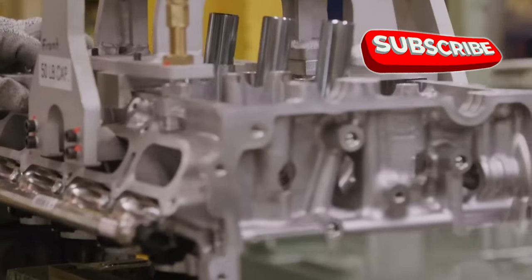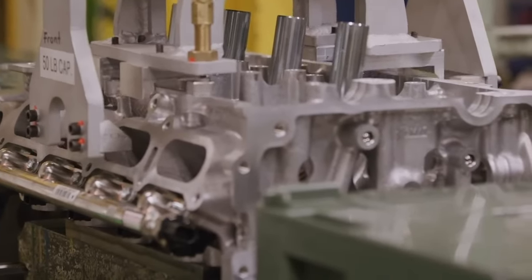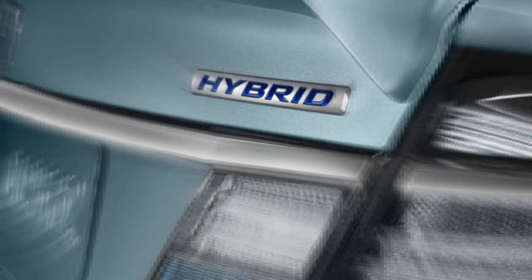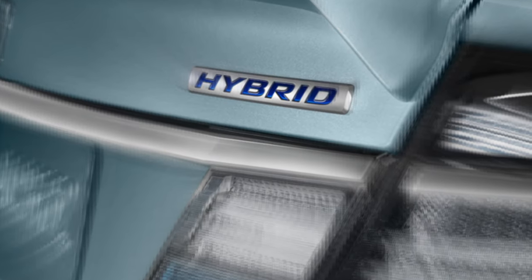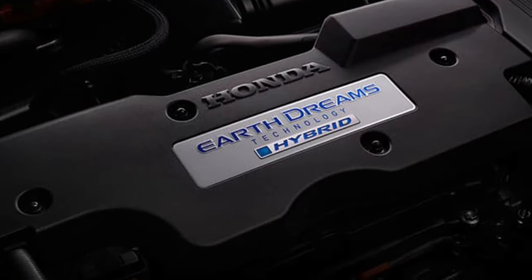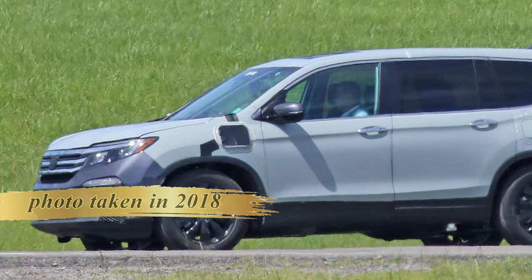Recognizing the critical shift in industry trends, the carmaker has prepared a hybrid powertrain for the upcoming model. This anticipated move aims to address the growing demand for efficient and sustainable vehicles. The SUV is going to introduce a hybrid powertrain, and a pilot with a plug-in system was spotted long ago, but it is yet to hit production.